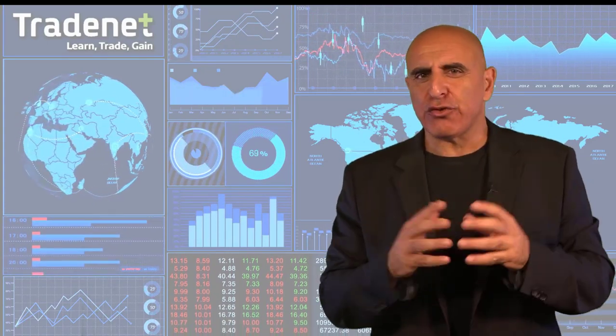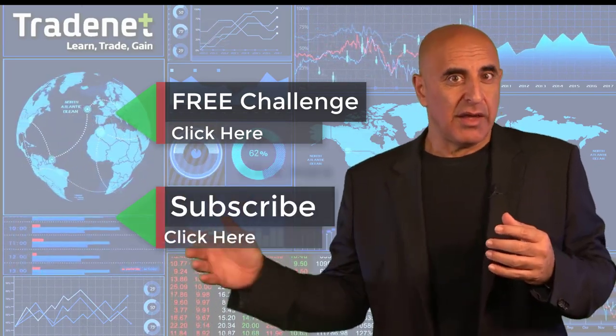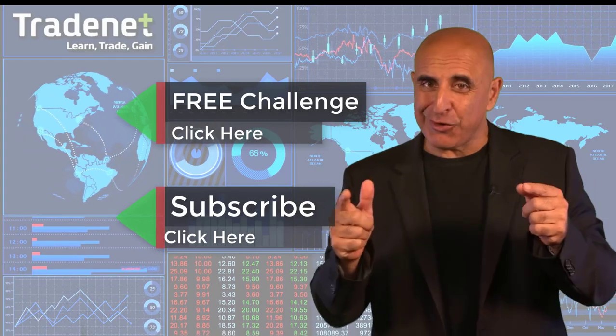Do you have what it takes to become a trader? I'd like to invite you to take my free trading challenge. If you succeed, I will fund you — you'll get free access to a $14,000 trading account which you can trade from home and earn 70% of the profits you generate. No risk, no cost. Just click here and join now. If you like this video, please subscribe to my channel. If you have any questions, please use the comments below.